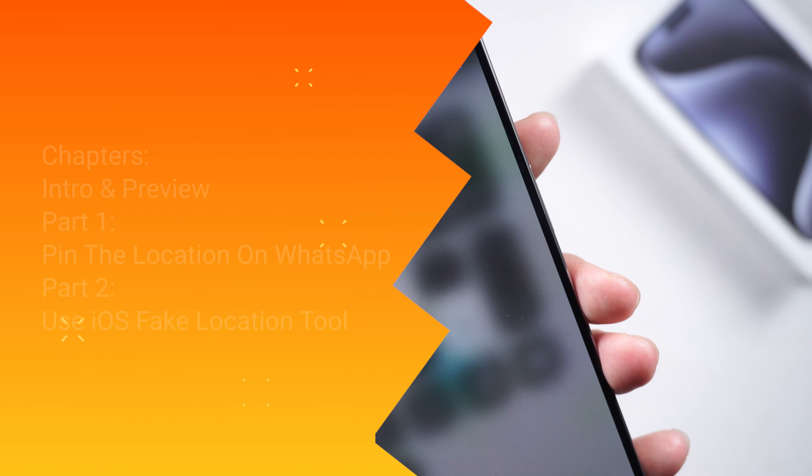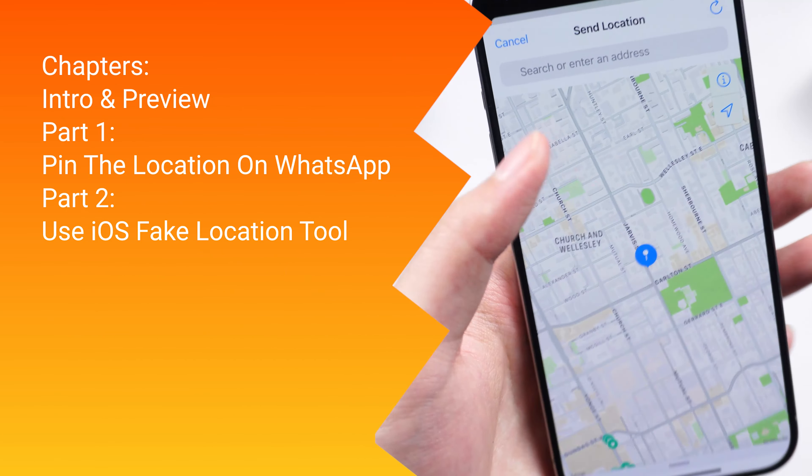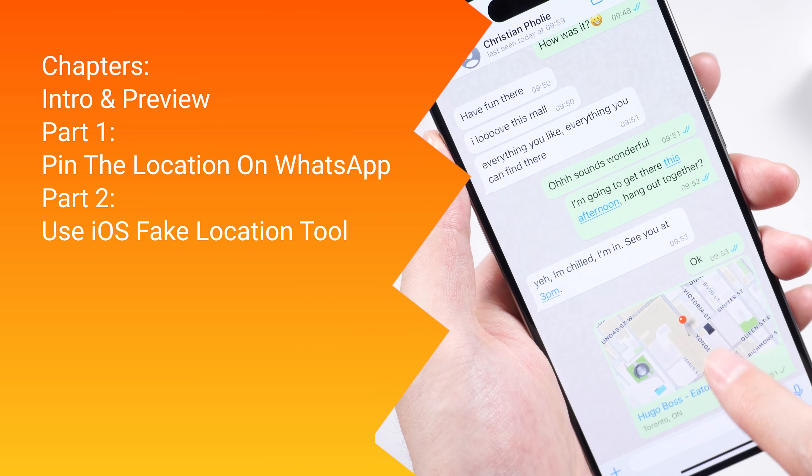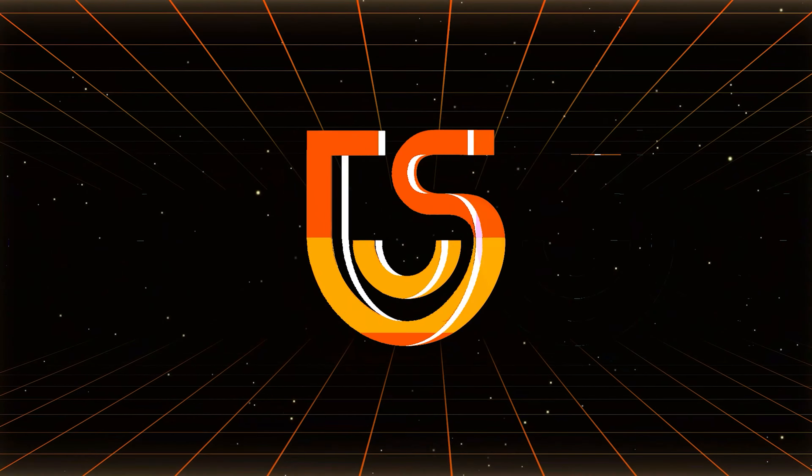Yes, of course. So in today's video, I will teach you the most efficient way to send a fake location when you don't want people to know your exact location, or just for a prank. Before we start, I invite you to subscribe to our channel so you won't miss other videos.